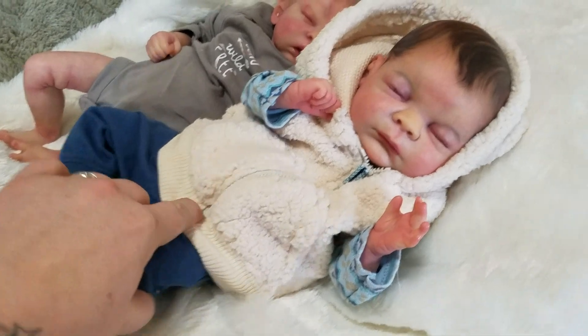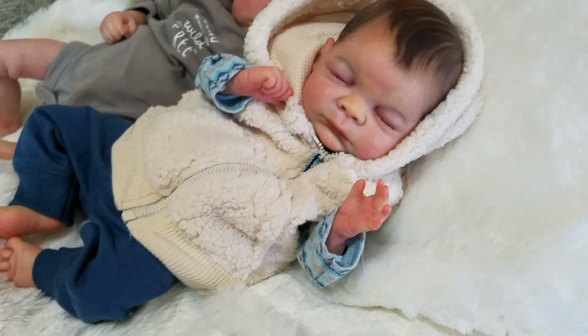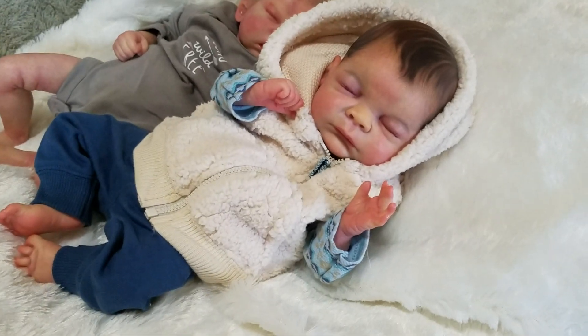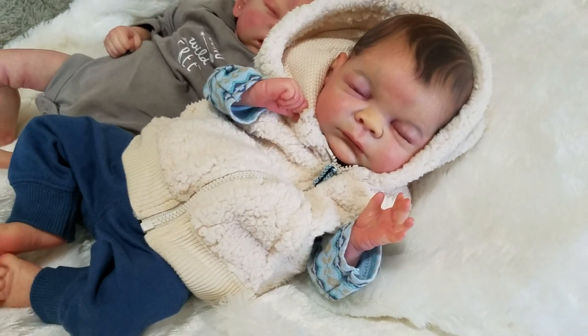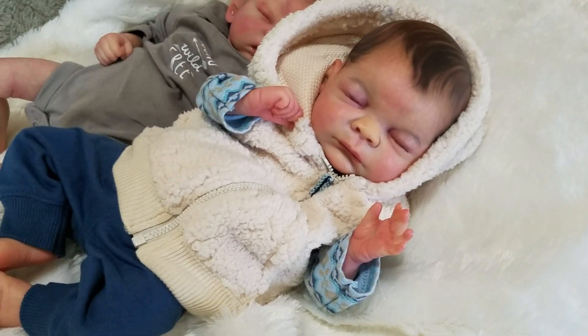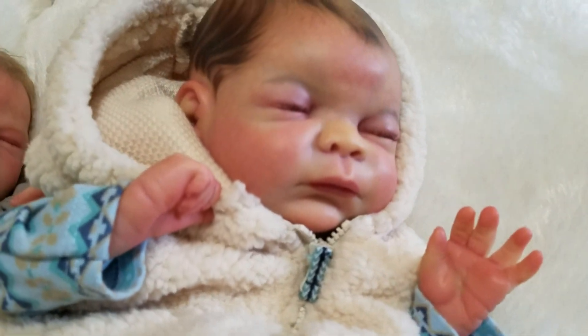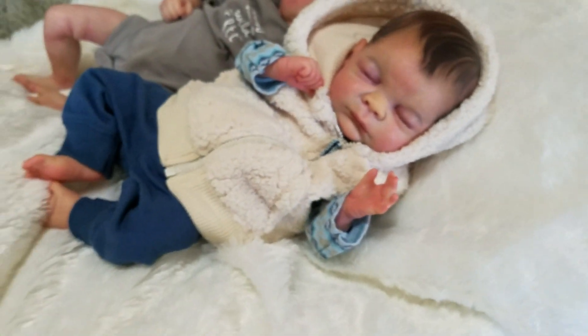This cutie right here in the front, which Jackie painted his hair, is Xander, and he is a prototype — the kit is by Toby Morgan. I got the pleasure to paint this little guy, and he is just so adorable. I totally love his face and everything about him, and he's really, really cute.